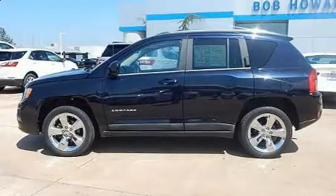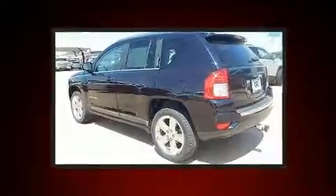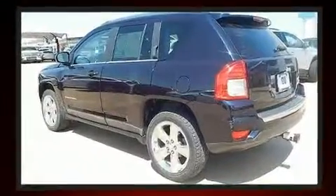Climb inside the 2011 Jeep Compass. Under the hood, you'll find a four-cylinder engine with more than 170 horsepower, providing a smooth and predictable driving experience.